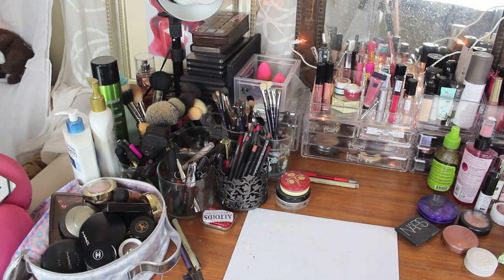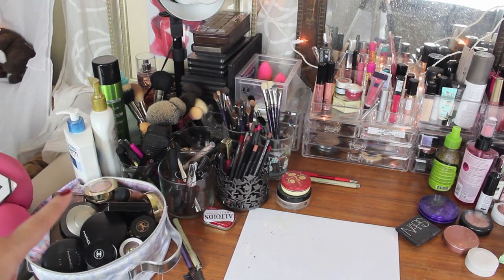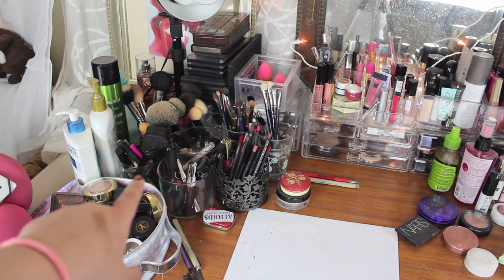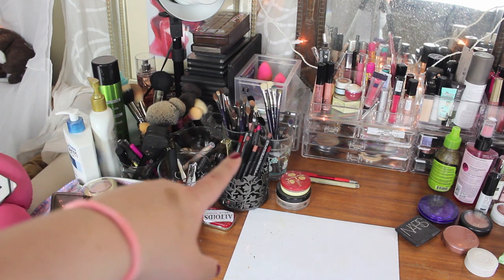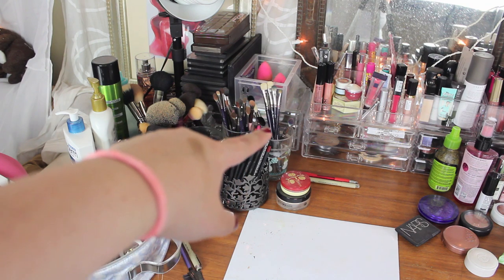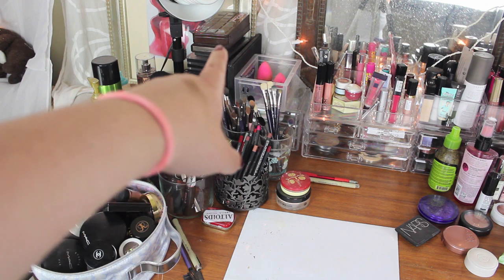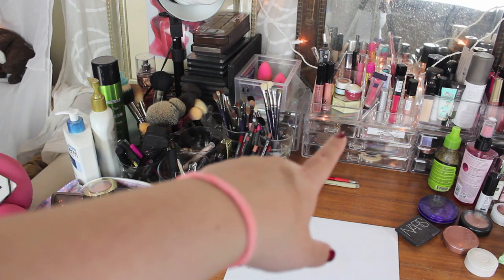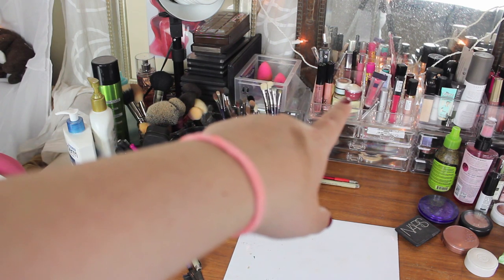The daily makeup bag has eyebrows, face powder, highlighter, blush — literally everything that I often enough want to use. And then I have eyebrows, mascara, concealer, brushes, lip liners, and daily face brushes. I have palettes back there. That box has beauty blenders, sharpeners, and such. And then I have an acrylic thing that holds some extra face powders and lip products for daily use.